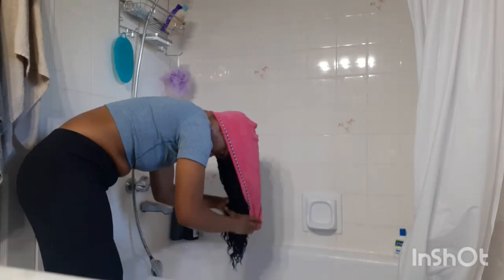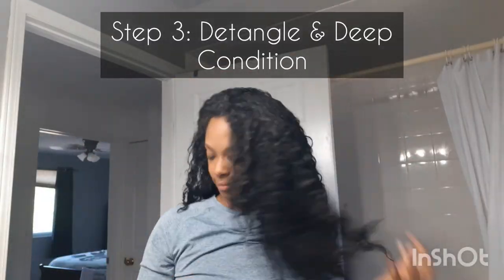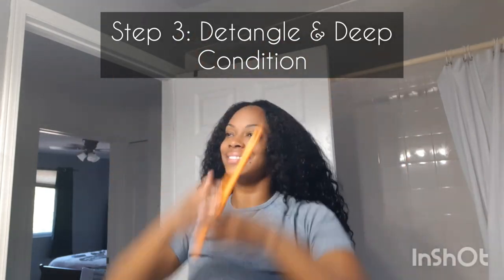Right off the bat, the biggest difference I am noticing is the fact that I am leaning over in the exact same position and my hair is no longer touching the bathtub floor — it is so light and so short. It also took about 7 to 9 minutes to shampoo my hair this time, where it usually takes about 10 to 12 minutes.